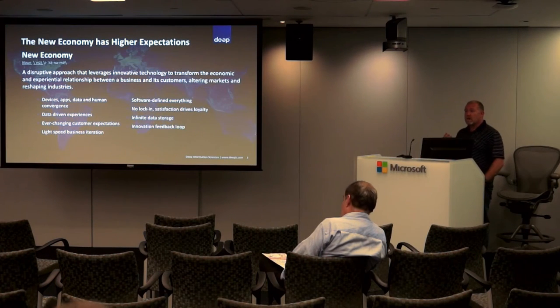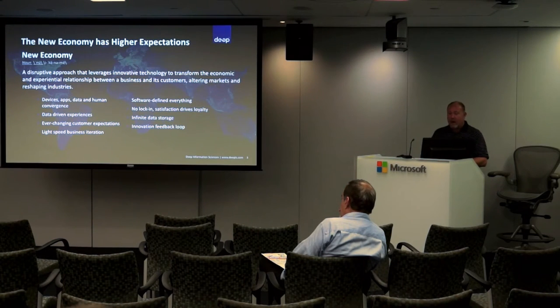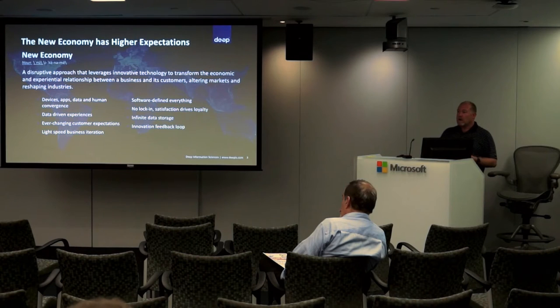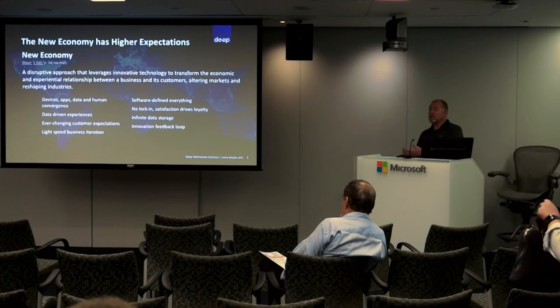We are in this era of the new economy, which is really about interacting with your customers and prospective customers online and how that experience influences their relationship with you going forward. The way in which you interact is getting more diverse — it's not just the laptop or office anymore. It's their mobile device, their iPad, their tablet. The experience needs to be good not just from a look-and-feel point of view, but in terms of responsiveness and adaptability as your business and your relationship with customers evolves.